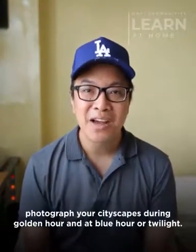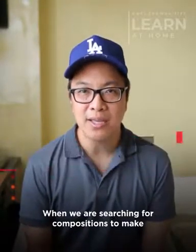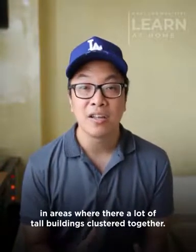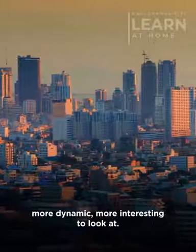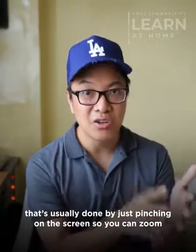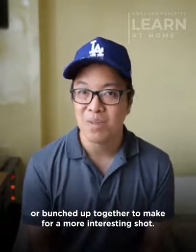So that's it for tip number one: photograph your cityscapes during golden hour and at blue hour or twilight. Tip number two: compose for density. When we are searching for a composition and faced with a typical cityscape scene, it is best to train our cameras — our phones — on areas where there are a lot of tall buildings clustered together. Clusters of tall buildings are more interesting and more dynamic to look at. You can use the zoom function of your mobile phone, usually by pinching on the screen, to train your camera on areas where tall buildings are bunched up together to make for a more interesting shot.